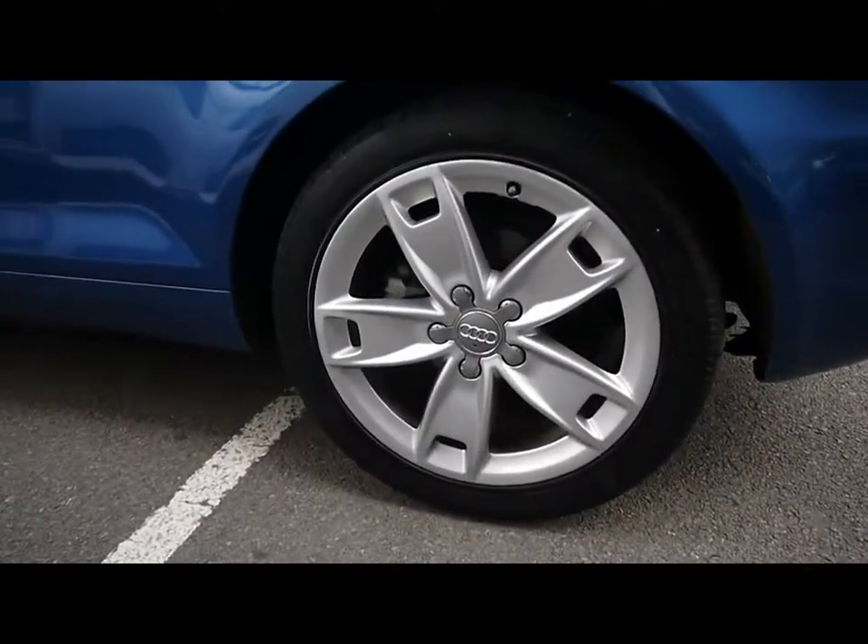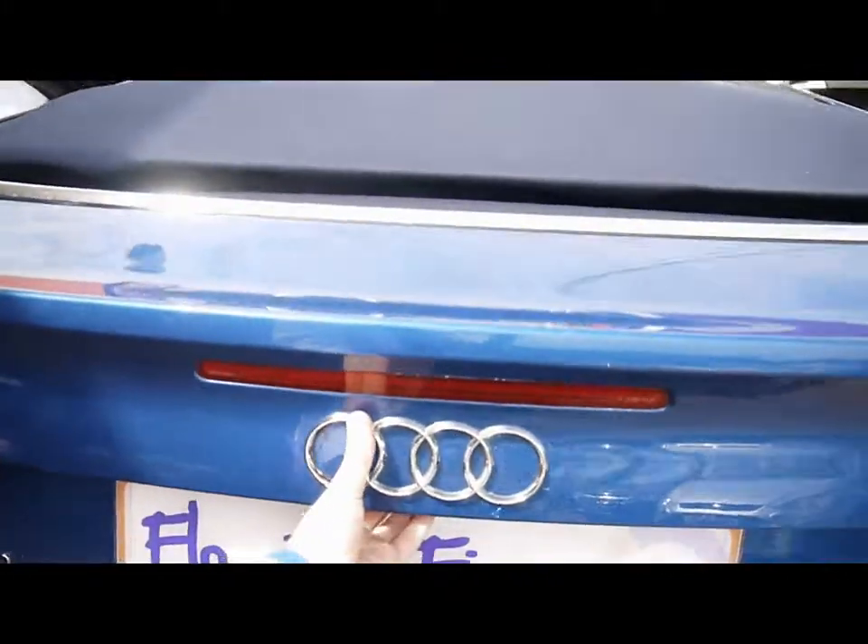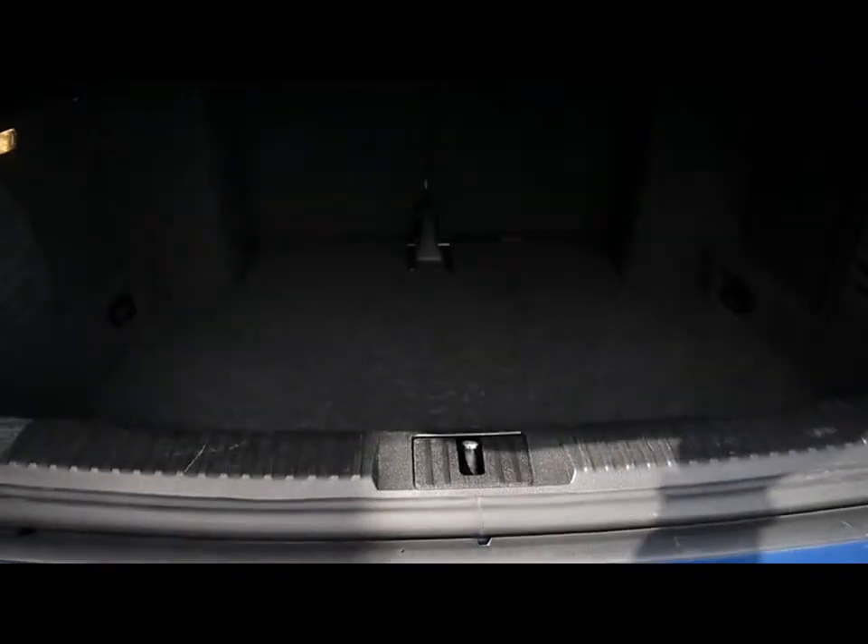All four alloy wheels do show a little sign of touching the kerb. The car still has a quite large and spacious boot.